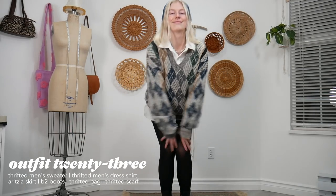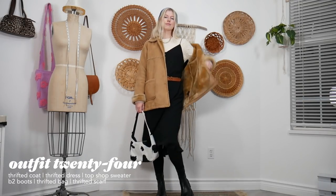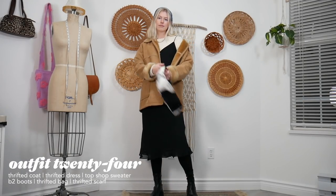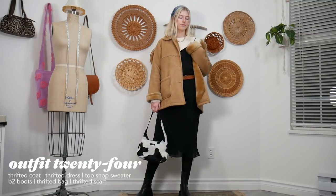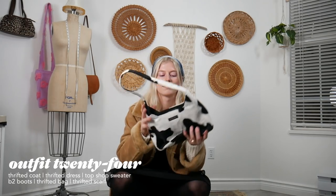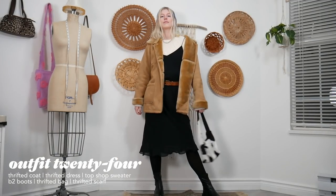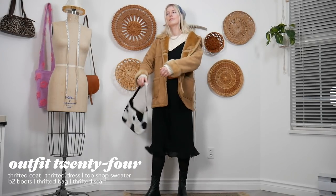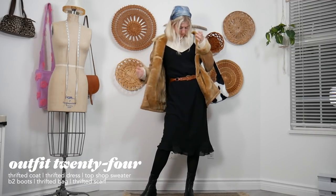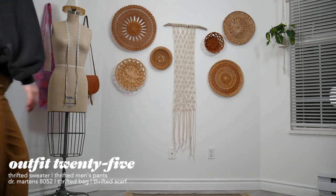For the next outfit I'm wearing the bandana again — definitely 90s and 2000s inspired. I have this thrifted jacket I absolutely love, a dress layered over a sweater to keep warm, tights, chunky boots, and my thrifted cow purse. I'm so obsessed with that purse — I feel like it's something I'll keep for generations and pass down to my kids one day.